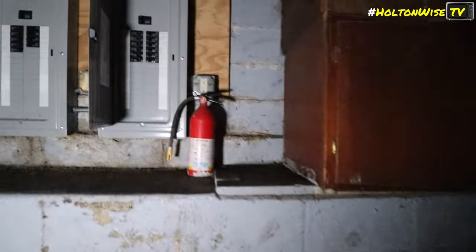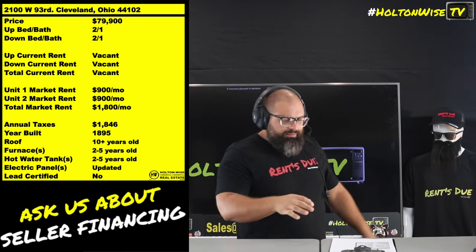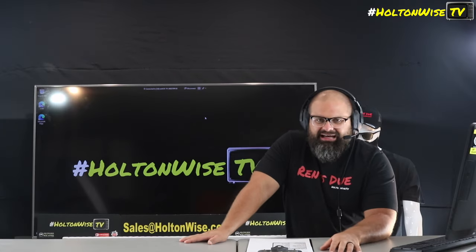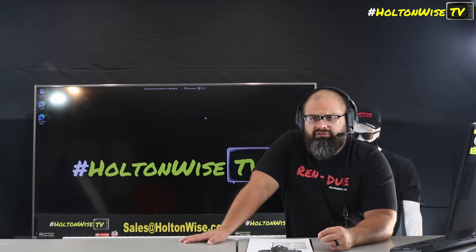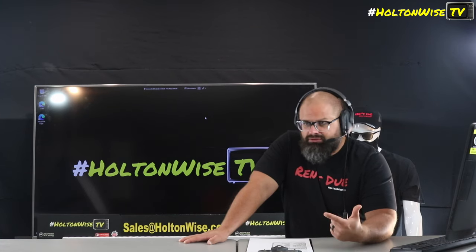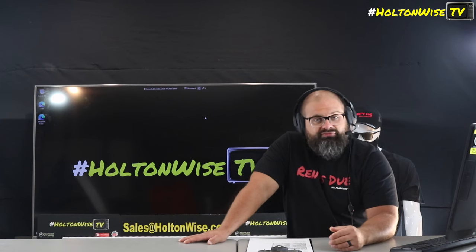If you guys are interested in making offers on this property but you'd like to tour the property prior to that so you could put together line-by-line bids or anything like that, not a problem. Hit up my team at sales@holtonweiss.com. We will get you in there same business day if you hit us up before 5 o'clock. If you're just ready to make an offer and you're out of state and you want to do a contingent inspection, that's cool too. Send my team your offers at sales@holtonweiss.com. It could be as simple as an email with how much you want to offer and include your proof of funds.